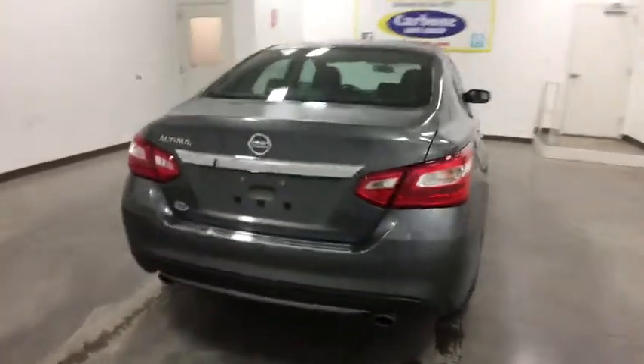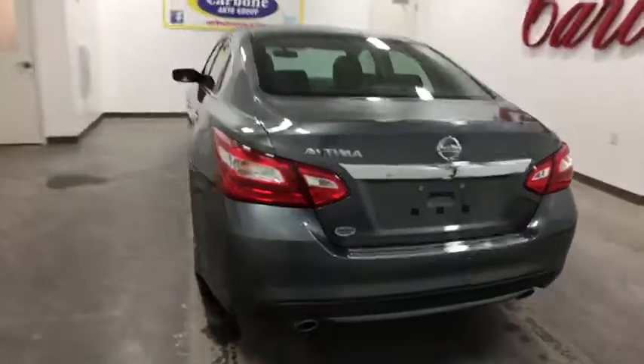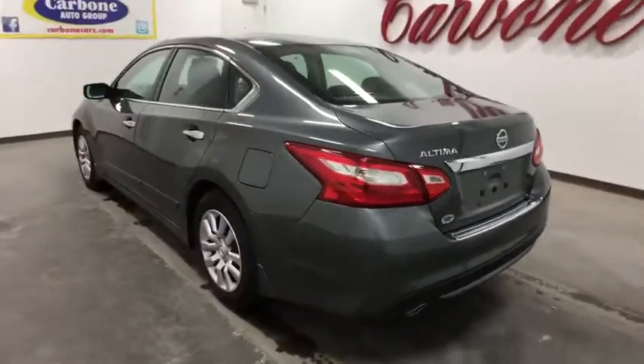And built to last. This vehicle has less than 5,000 miles. Here are some of this vehicle's great options.